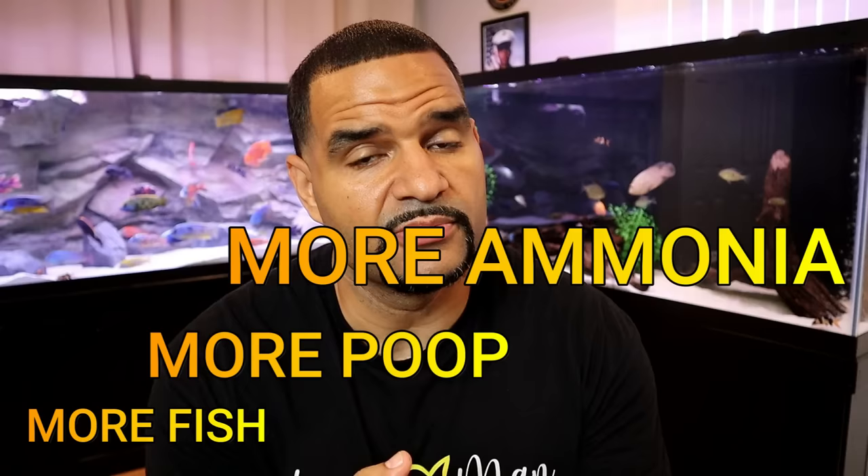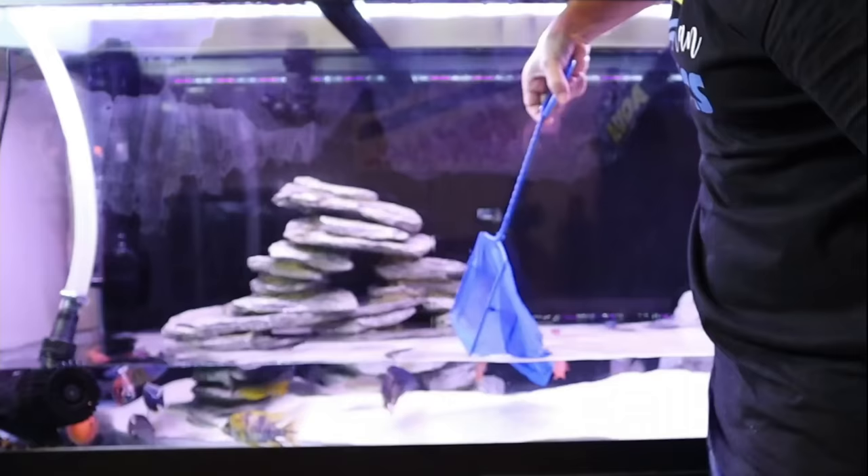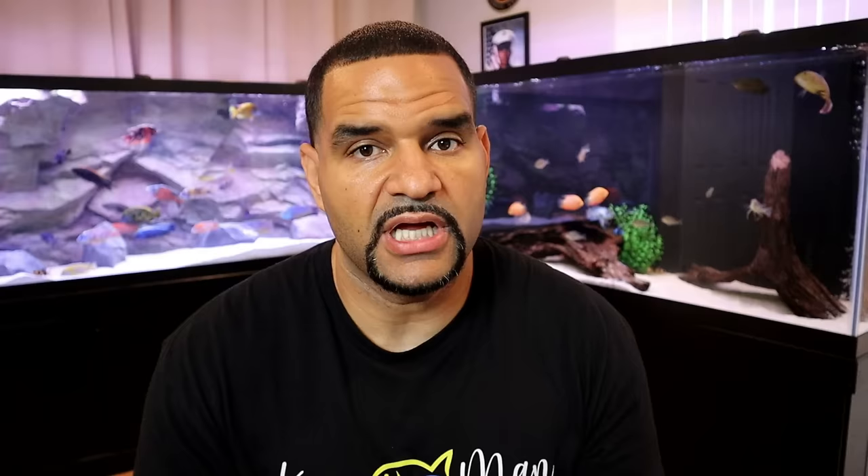Situation number two is adding new fish. Adding new fish increases your bioload — more fish, more poop, more ammonia. The current amount of beneficial bacteria in your tank can only consume the current amount of ammonia, so when you add more fish and more ammonia, you need more bacteria. This additional bacteria will grow in your tank on its own fairly quickly, but during that time your fish are exposed to extra ammonia they can't handle. Adding Stability or any other bacteria in a bottle will help boost the production of that new bacteria and minimize the exposure time.